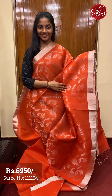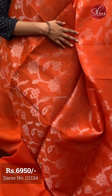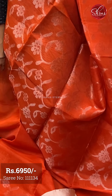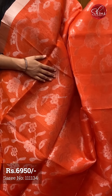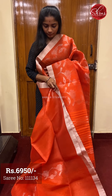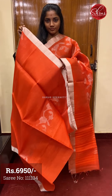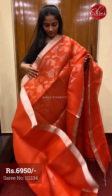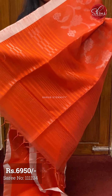Moving on to saree number five, priced at ₹6950. This is a nice orange — it's actually a single tone saree. The full body has a beautiful silver zari creeper pattern on it. The pleats part is plain with just a single motif. The pallu has silver zari weaving on it. And a plain orange blouse with borders.